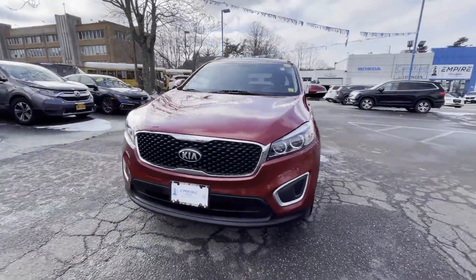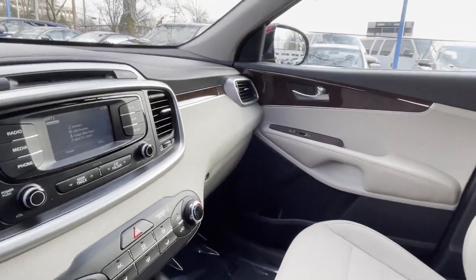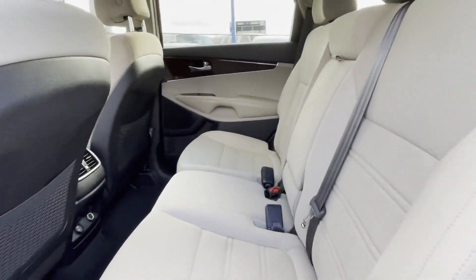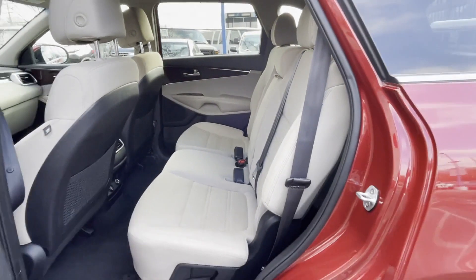All-wheel drive, heated side view mirrors, wood grain trim, backup camera, tinted windows, pass-through rear seat, Bluetooth, brake assist, rear spoiler, keyless entry, front bucket seats, steering wheel audio controls, engine immobilizer, automatic headlights, auxiliary input, aluminum wheels, and stability control.